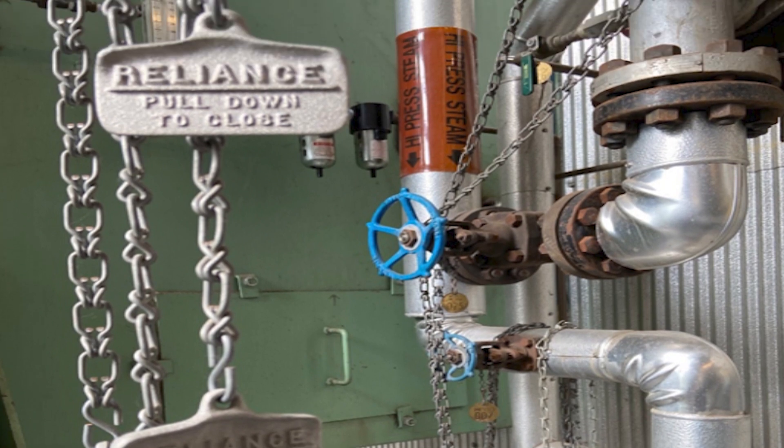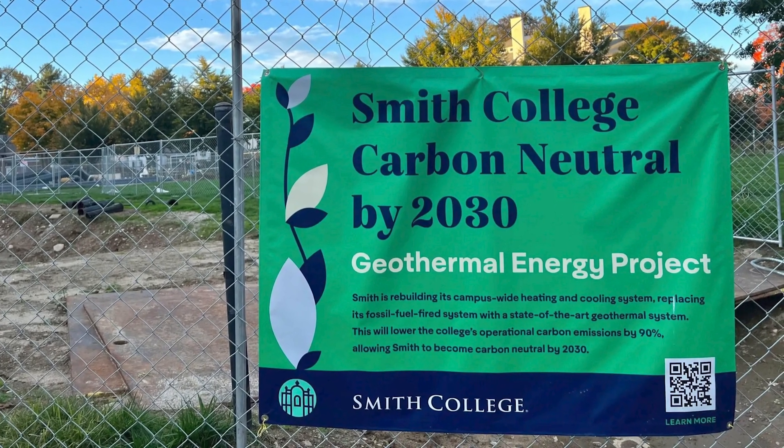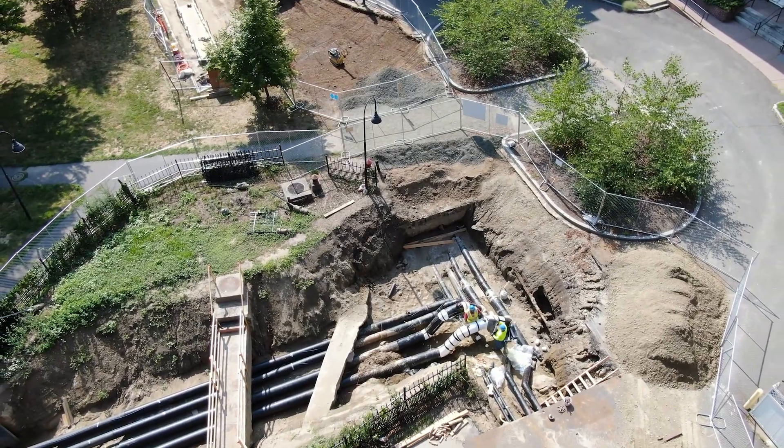The geothermal project will electrify our heating and cooling loads and provide cooling to all campus housing. Smith broke ground in spring of 2022 and the project is set to wrap up in 2028.